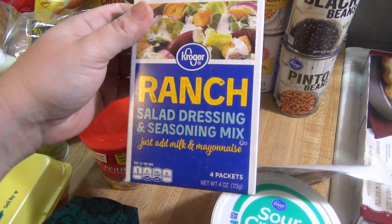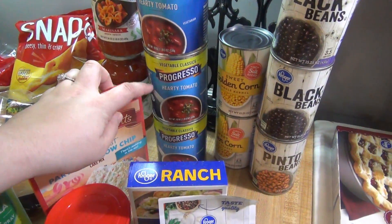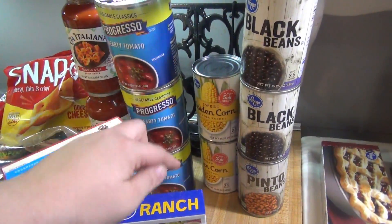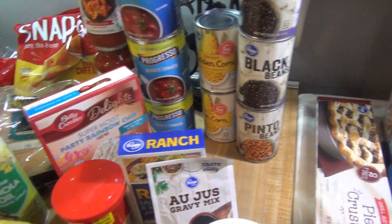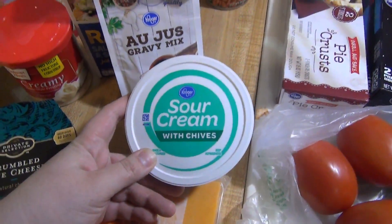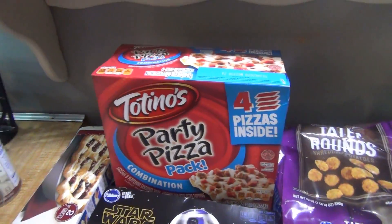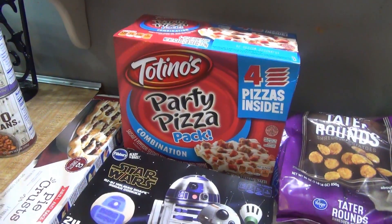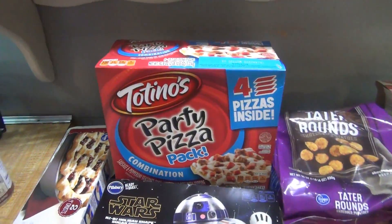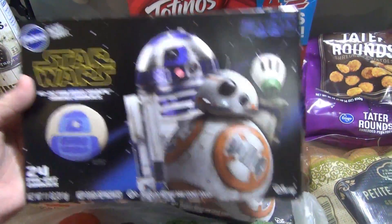We got some ranch seasoning packets and au jus for the Mississippi pot roast. The hearty tomato soup was on sale with the buy six, save three at 99 cents, so I stocked up since it's our favorite — got three cans. Also grabbed two cans of corn, two cans of black beans, a can of pinto beans, some eggs, blue cheese and sour cream with chives for that blue cheese dip, mild cheddar cheese, some pie crust, and Andy requested Totino's pizza — he eats them as a snack between lunch and dinner.